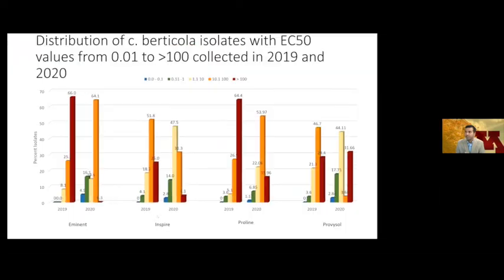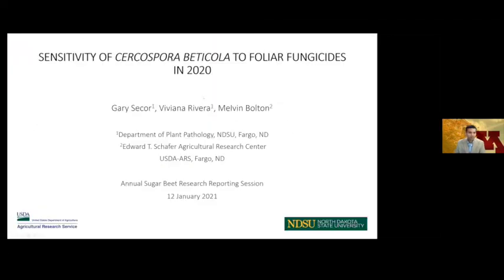Thank you. Our next presentation is Dr. Gary Secor from NDSU. He'll be talking about monitoring sensitivity of Cercospora beticola to foliar fungicides in sugar beet fields of Minnesota and North Dakota in 2021.